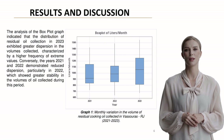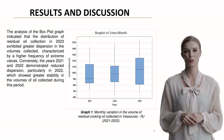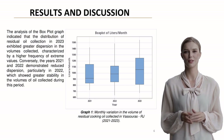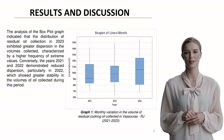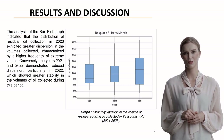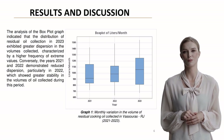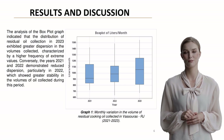This box plot reveals interesting patterns. Notice how 2023 showed greater dispersion in collection volumes, with more extreme values. In contrast, 2021 and especially 2022 demonstrated more stable collection patterns, with 2022 showing the most consistent monthly volumes.